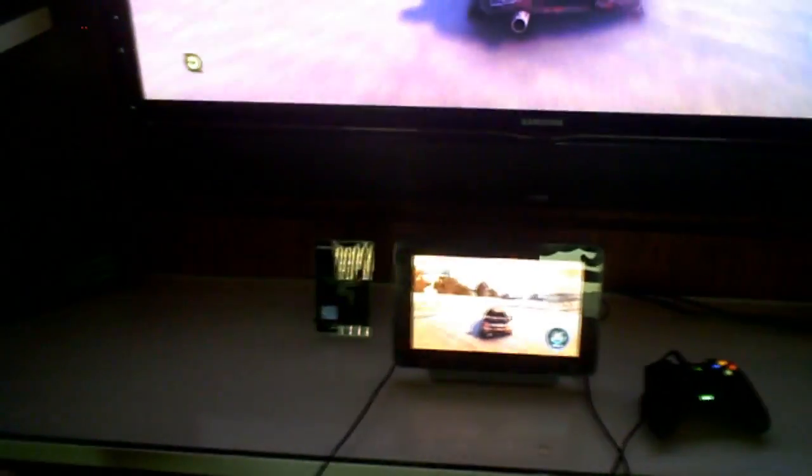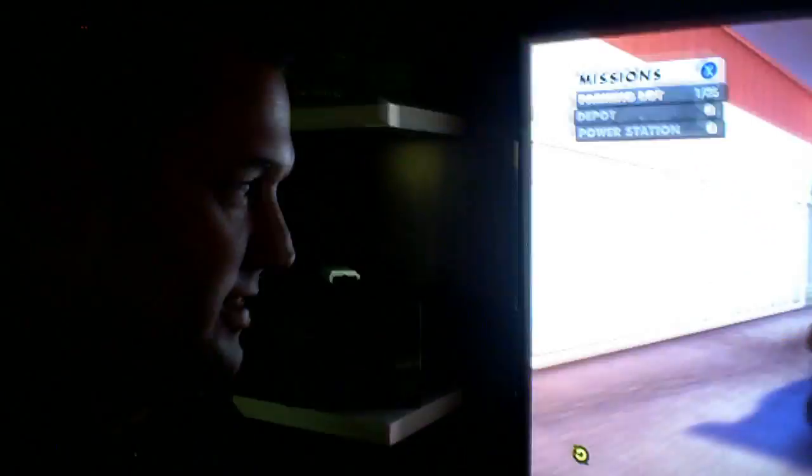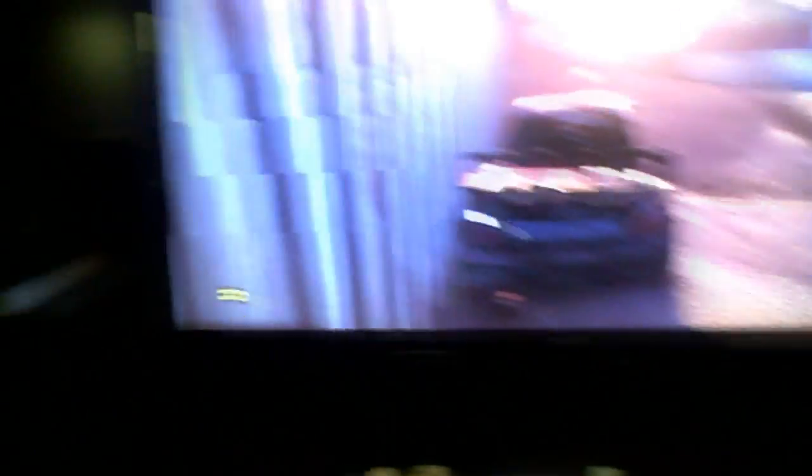It certainly looks awesome. There you have it — it's a PC, a tablet, and a console. Thank you so much, Heathcliff.